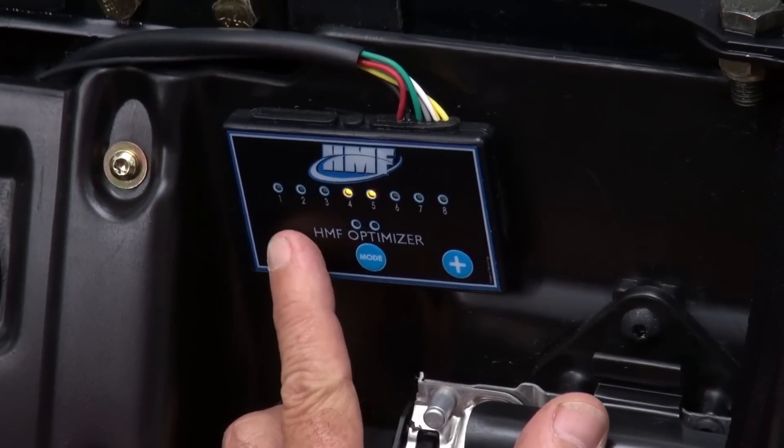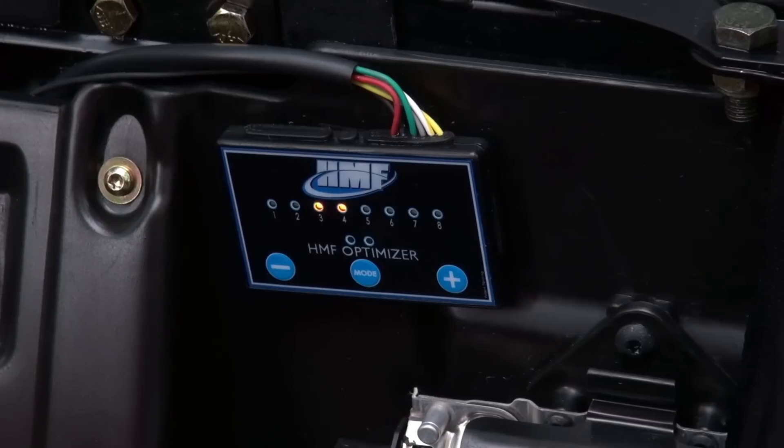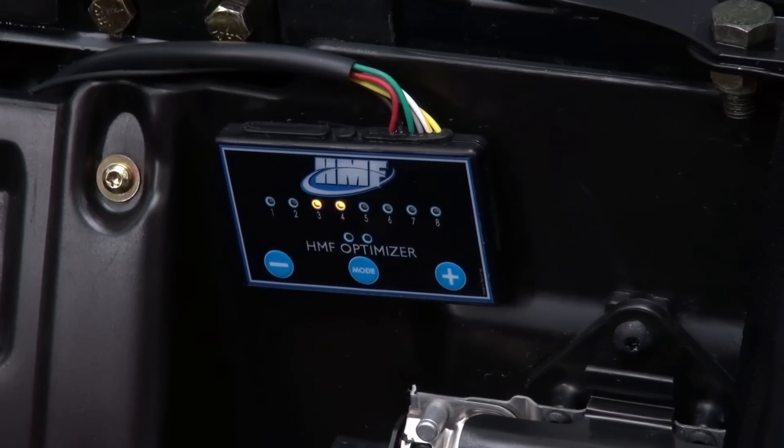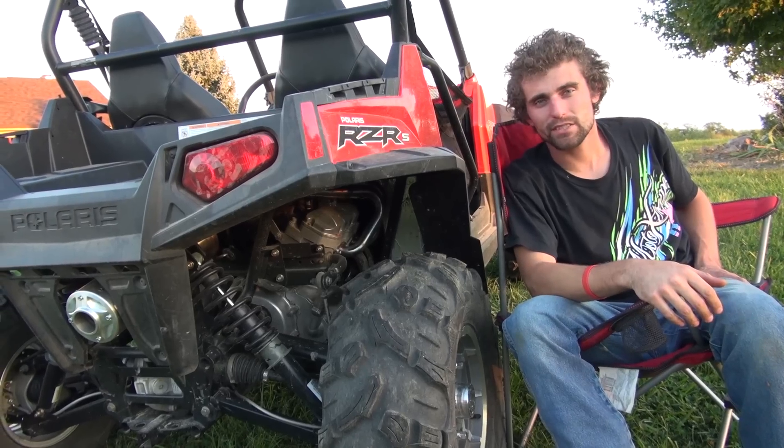But radical changes in fuel to compensate for high compression pistons and big bore kits may require you to send your programmer to HMF to have the programmer's baseline mapping altered.